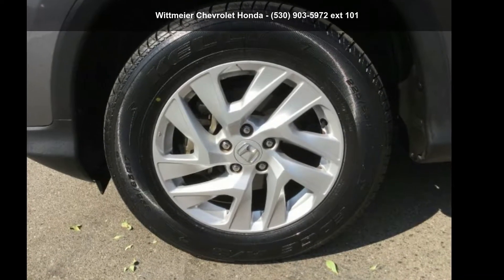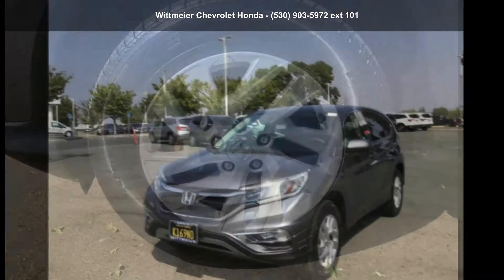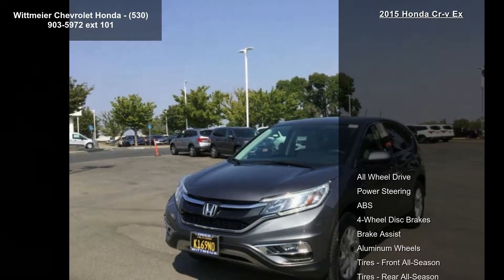Step into the Honda 2015 CR-V. If you are looking for an automobile with great features, look no further.